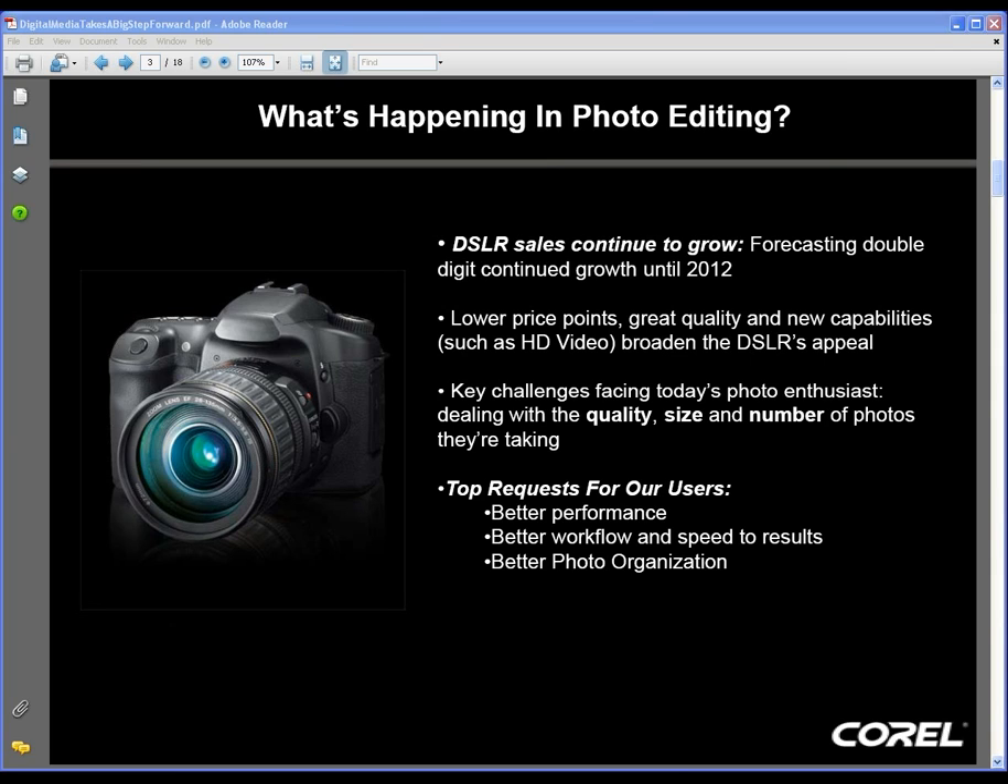The key challenges we're really facing in today's photo market are simply the quality, size, and number of photos being taken. To deal with all these photos and file sizes, we need better performance — file sizes are so much larger, we need the product to go faster. Most notably, one of the things Craig is going to focus on is the dramatic requirement for better photo organization and management, which leads to better speed, results, and an enhanced editing experience in PaintShop Photo Pro X3.